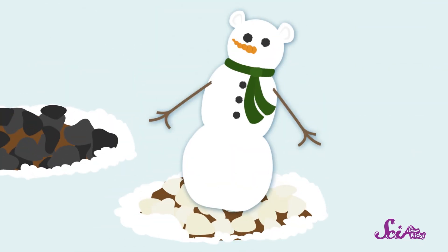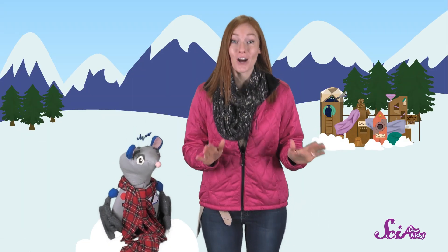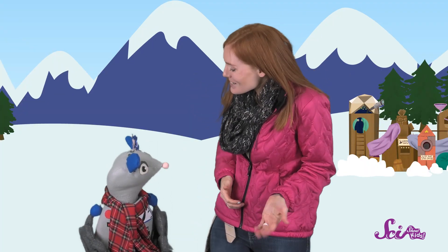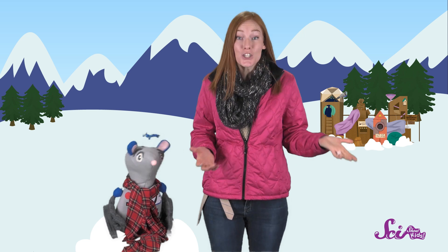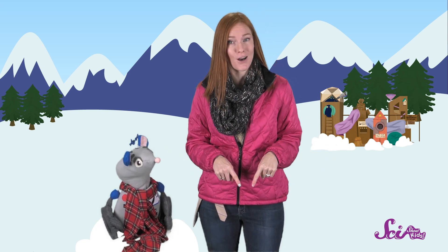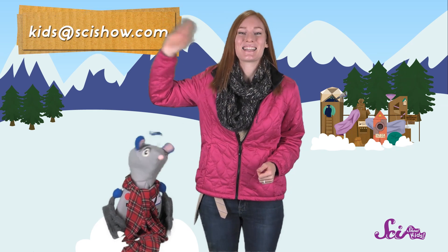So it looks like science has helped us find a way to save our snowman, at least for a while, because we figured out that the dark-colored patch has a warmer temperature than the light-colored patch. Thanks for my snowman, Squeaks, and thank you for joining us on SciShow Kids! Do you have a question about something? Grab a grown-up and ask them to help you leave a comment down below, or send us an email to kids at scishow.com. Thanks, and we'll see you next time here at the Fort!